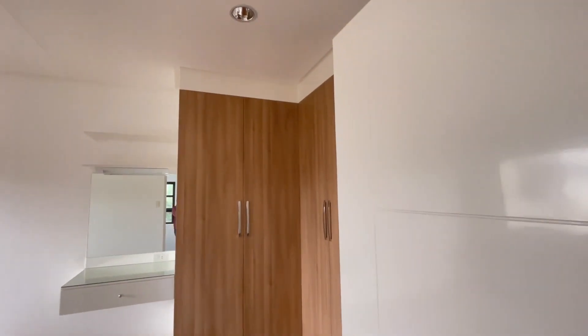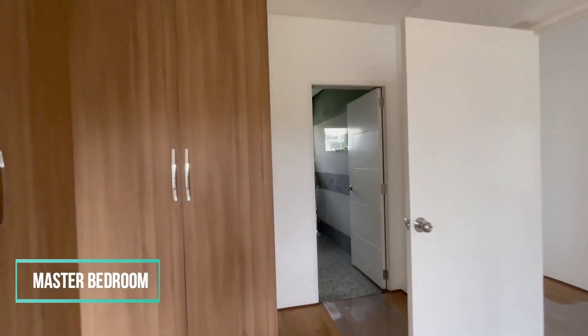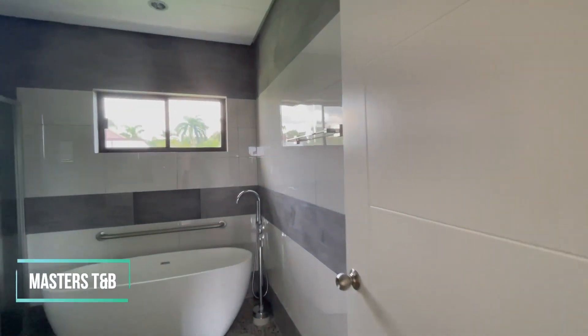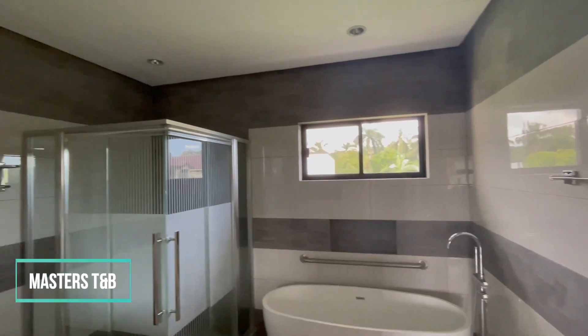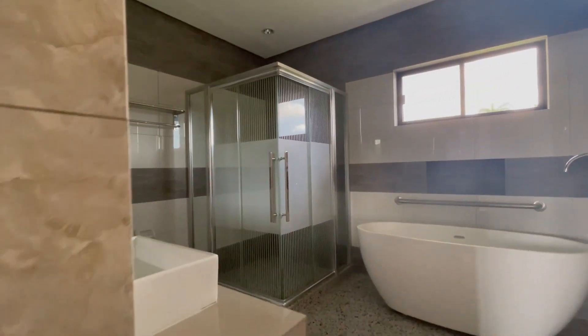The master bedroom is also spacious, providing a comfortable and relaxing space for the homeowner. It has a built-in cabinet and its own toilet and bath, complete with a bathtub and high-quality fixtures and finishes, ensuring durability and longevity.